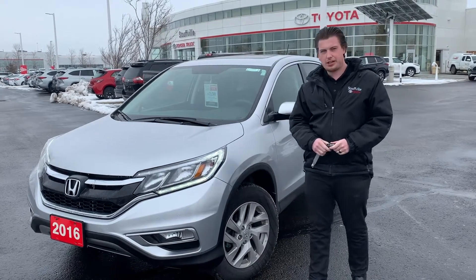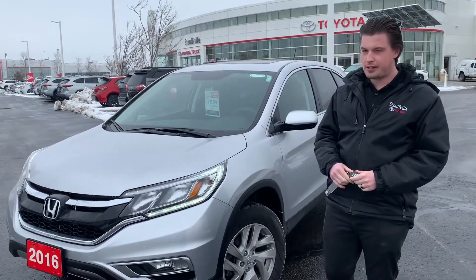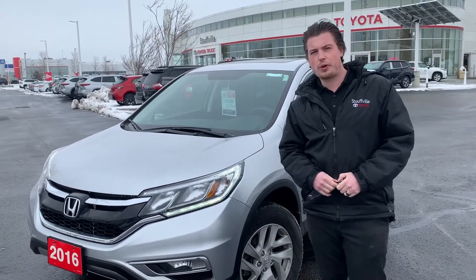Hey folks, it's Chad here at Stovo Toyota. Another beautiful trade to show you today — it's a 2016 Honda CR-V all-wheel drive.